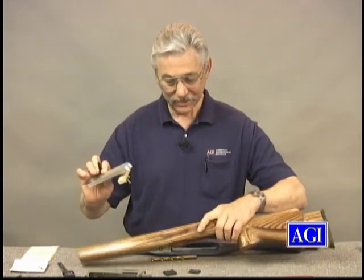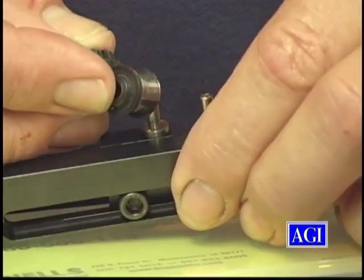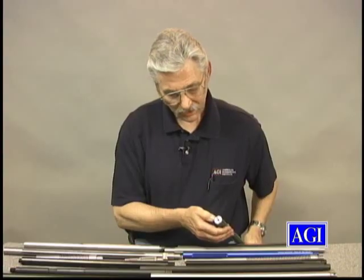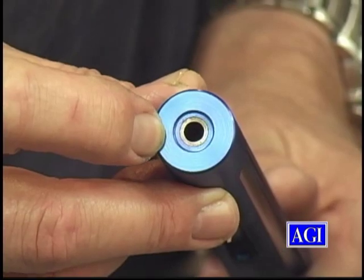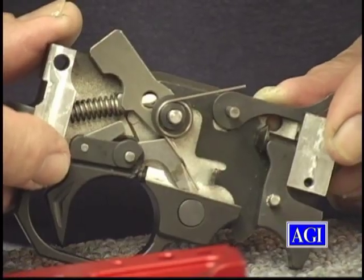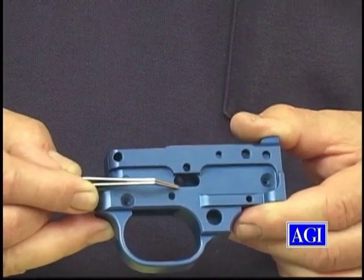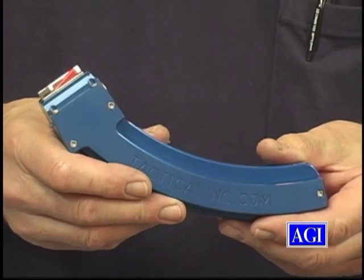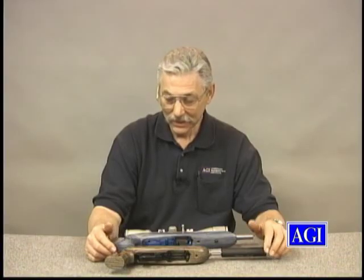Custom gunsmith Jack Landis guides you through a sea of options so you'll be able to build the 10-22 of your dreams, including barrels of all types, custom receivers, triggers, trigger parts, and trigger housings, stocks of all shapes and sizes, magazines, optics, accessories, and more.